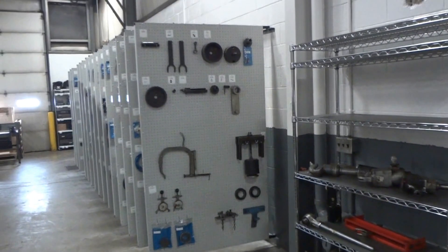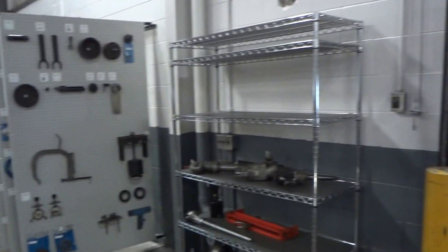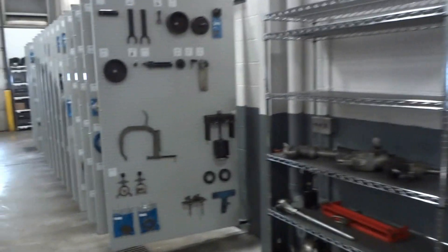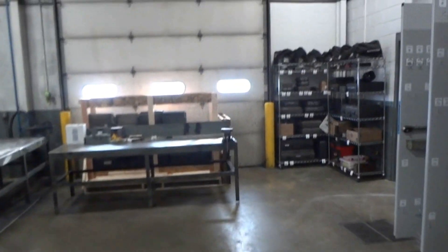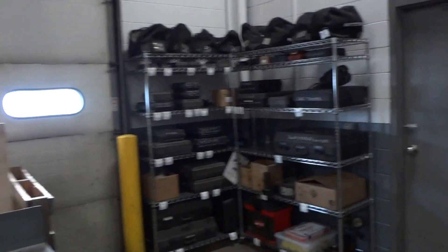That first panel there — you can see it's CAT tools on top and Universal on the bottom. Here's one of the shelves, just utilized for some of their heavier things. Then we come into what is now going to be the tool room down on the end.